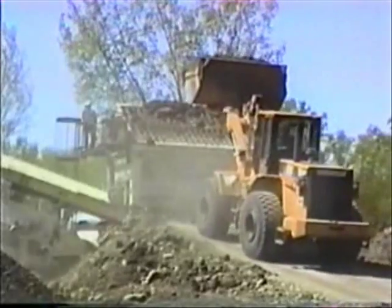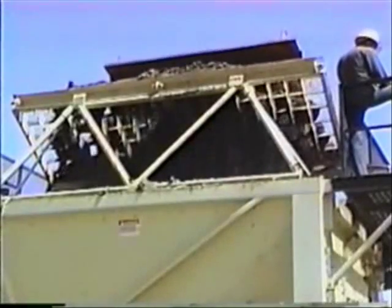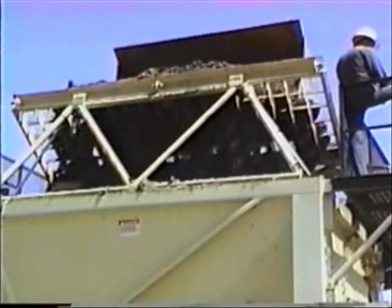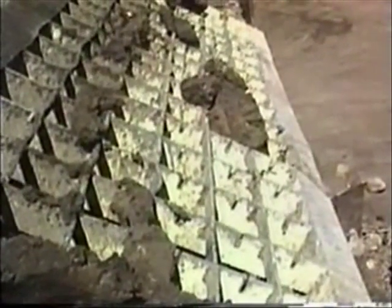The Envirotech process begins with the receipt of contaminated soil in the primary feed hopper, designed to remove all incoming disposable debris and reduce aggregate size to 8 inches or smaller. The soil is fed into the hopper by front-end loaders and passes through an 8-inch heavy-duty grizzly bar screen, which rejects debris and large aggregate that must be crushed before processing.